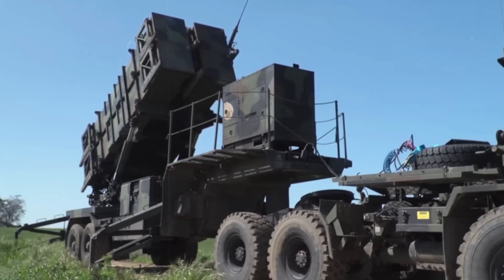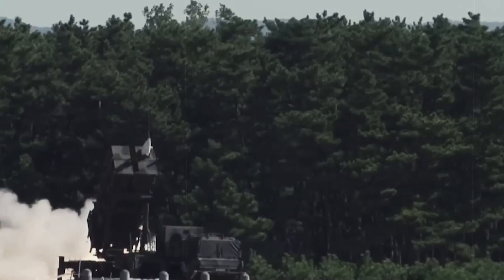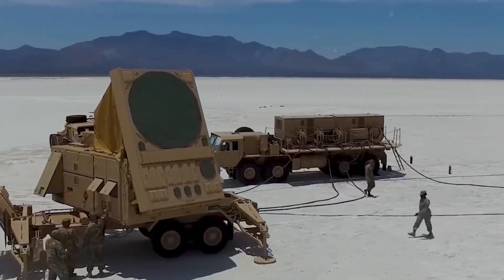This video undertakes a deep and extensive exploration of the Patriot missile system, spanning its historical roots, technological evolution, key components, operational capabilities, recent upgrades, and its pivotal role in shaping the future of air and missile defense.